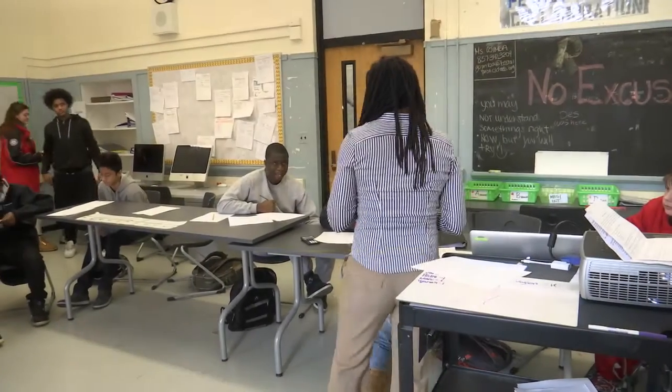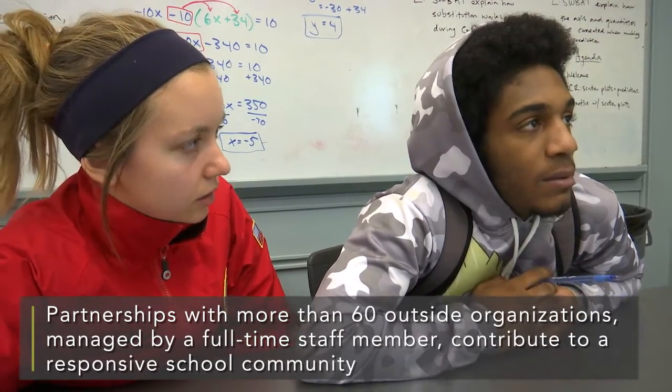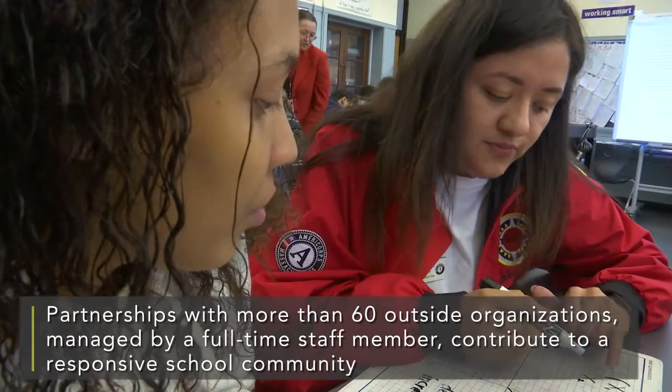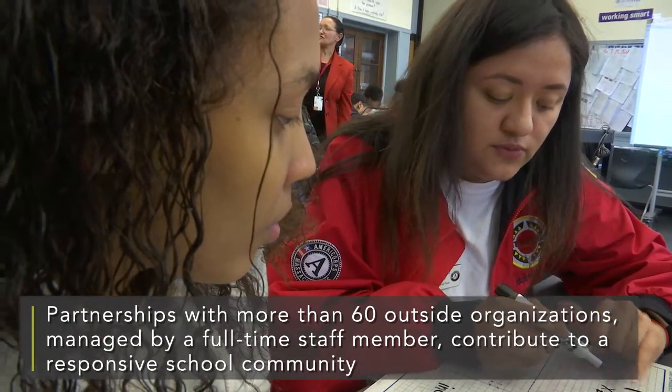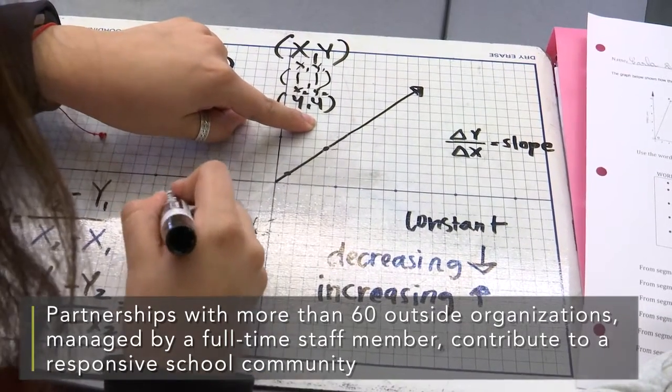Partners play a huge role in supporting our students throughout the intervention courses. Having an extra adult there to work with them one-on-one or with a small group and constantly encouraging them goes a long way to changing the student's attitude towards the content and therefore changing their performance level.